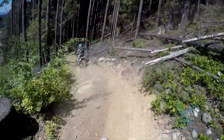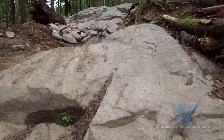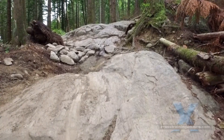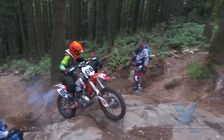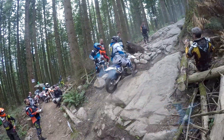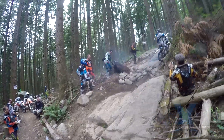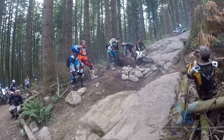Rock slabs can be very intimidating. These slabs have an uneven approach, they are both off-camber, and there's a slippery wet patch in the middle just to complicate things. Here comes Reece! Go Reece! Come on! Come on Shane! Vancouver Islander! Woohoo!